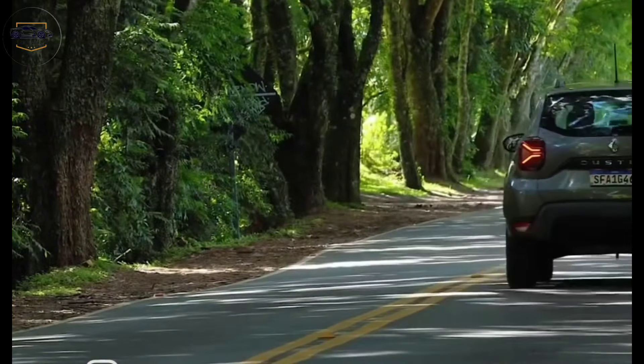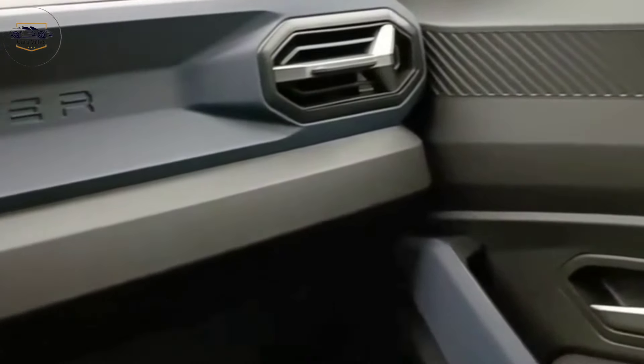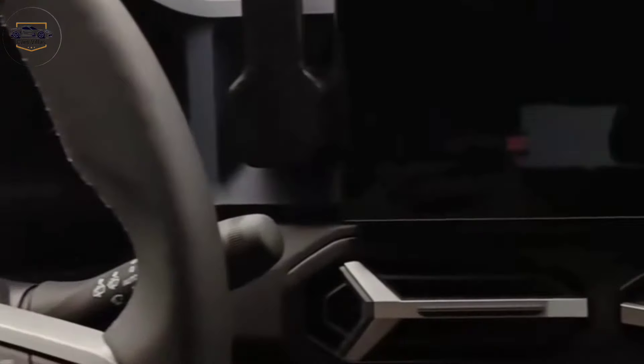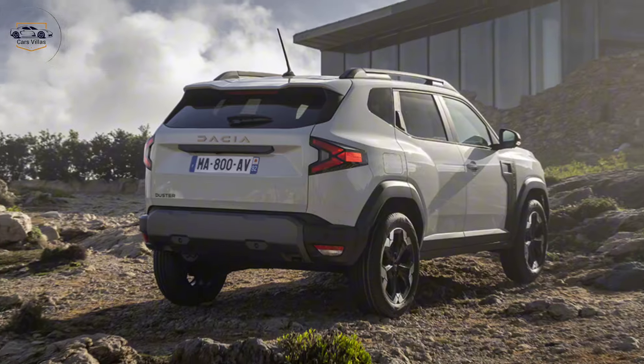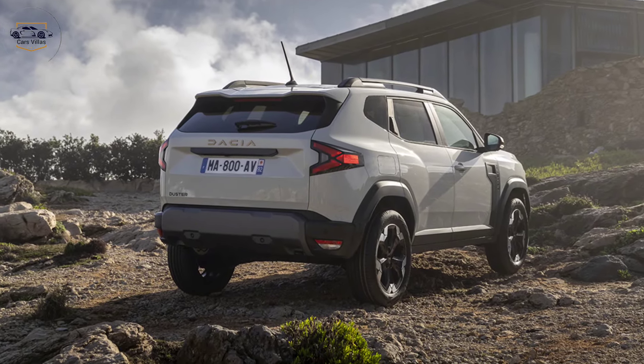One of the coolest new features for the 2024 Duster is the Dacia Uclip system. These are strategically placed grips throughout the car that allow you to easily attach accessories like phones, tablets, cup holders, and even storage pouches. It's a clever and convenient way to personalize your Duster for any adventure.